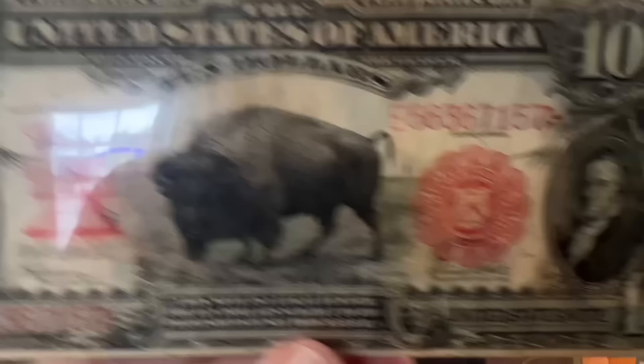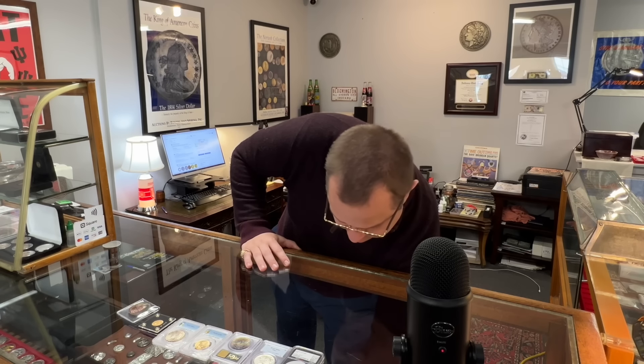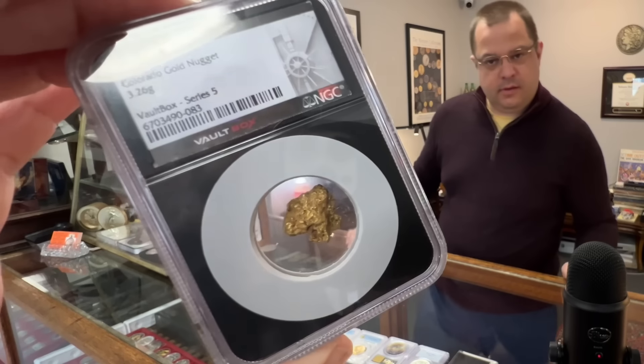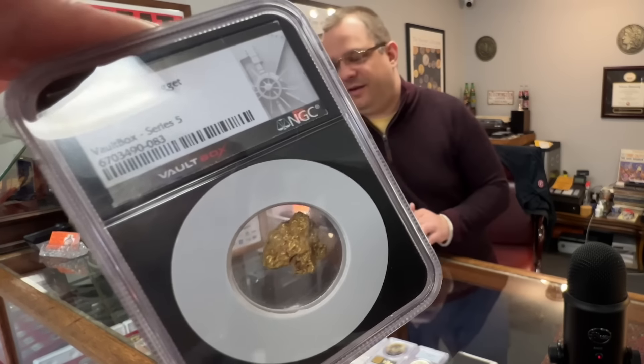All right, well this one's here if anybody wants to come and visit my buddy. Holy smokes, you're pulling out all kinds of crazy stuff — Colorado gold nugget! Did you pan this one yourself, Kevin?